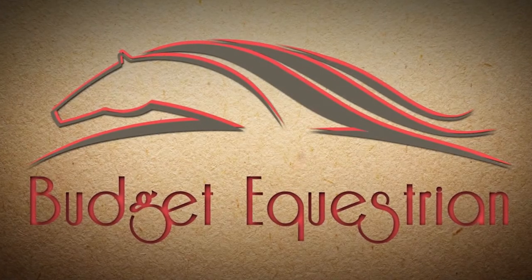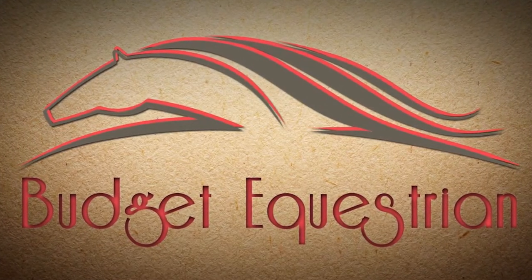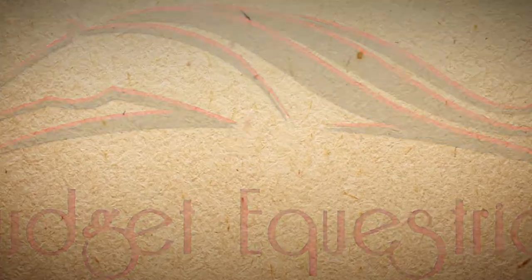It is day three in the August challenge. It's a good day. Hello my equestrian friends. It's me Lisa, the Budget Equestrian. Welcome back to today's video.